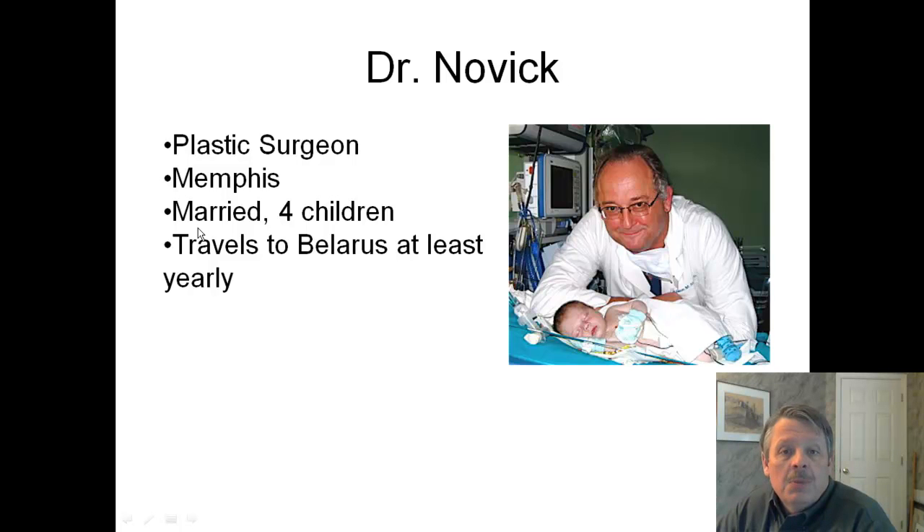Dr. Novick is a plastic surgeon from Memphis. He's married, has four kids, and he travels to Belarus at least once a year to perform surgery for free. He is on the board of the Children's Network.